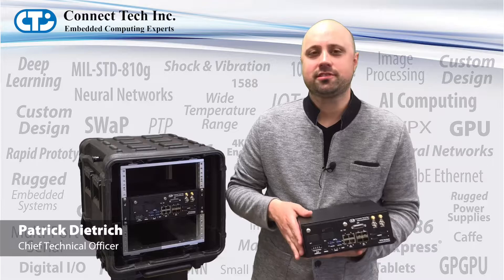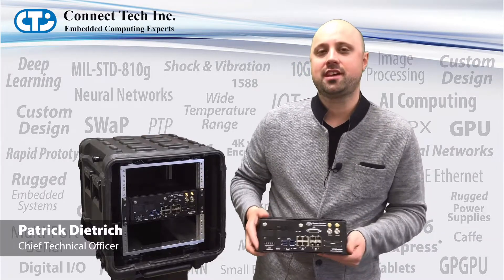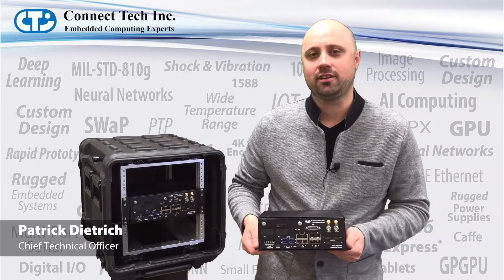Hi there, I'm Patrick Dietrich, the CTO here with Connect Tech, and I'm excited today to talk about our V7G embedded GPU system powered by NVIDIA.